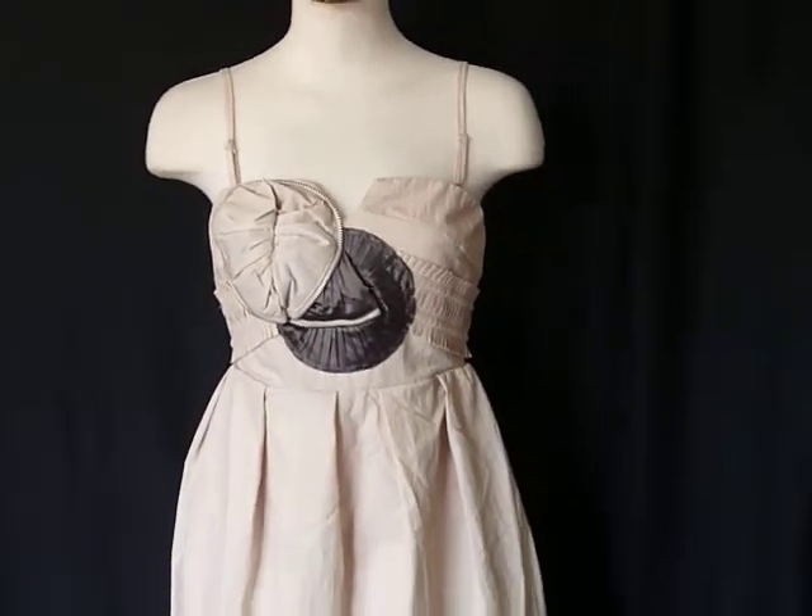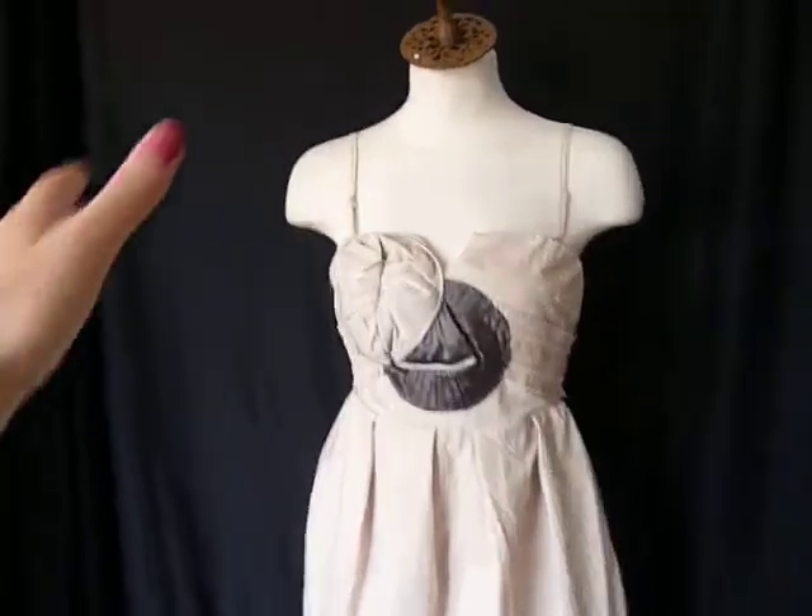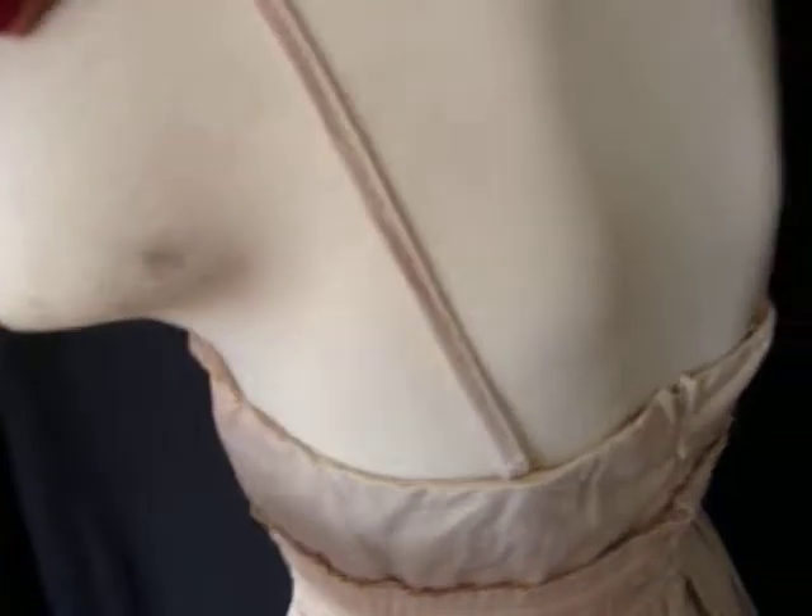This designer is producing a very small amount, so these will sell out very fast. We're going to go ahead and show you the back real quick — and here's the back.